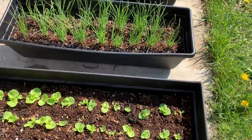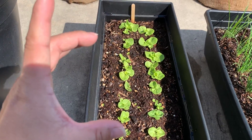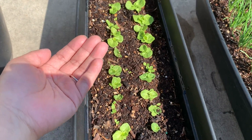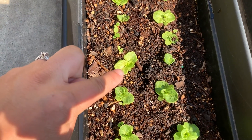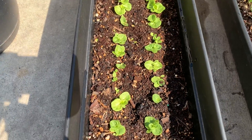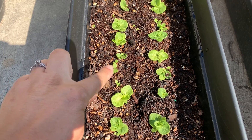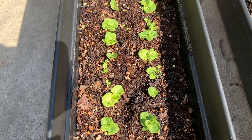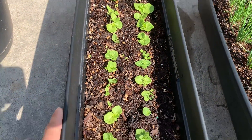And this one is lettuce — miniature, tiny lettuce. They can fit in my hand. The bigger ones I grew in the house first and then transplanted. The other ones in between the spaces I just planted from more seeds so they can fill up the container.